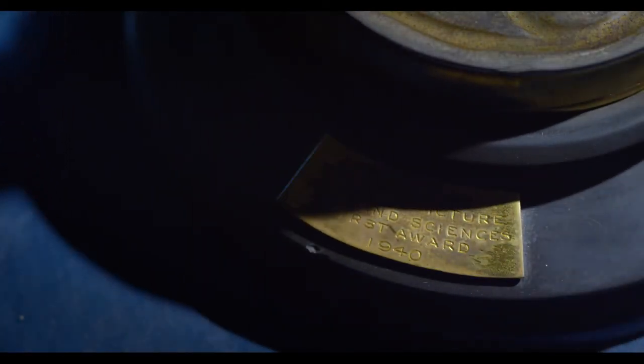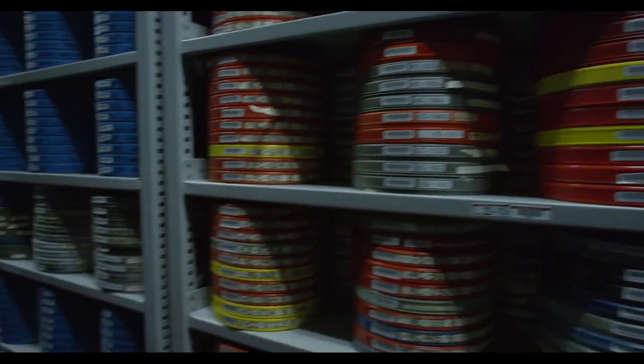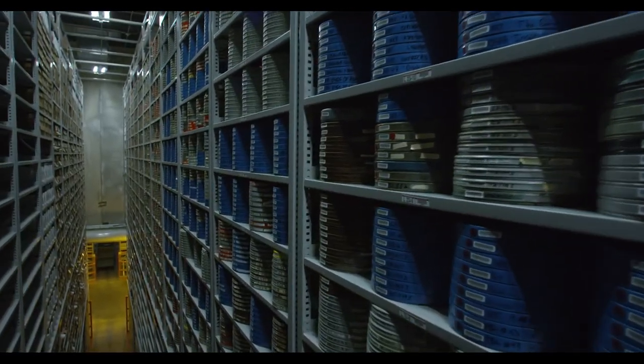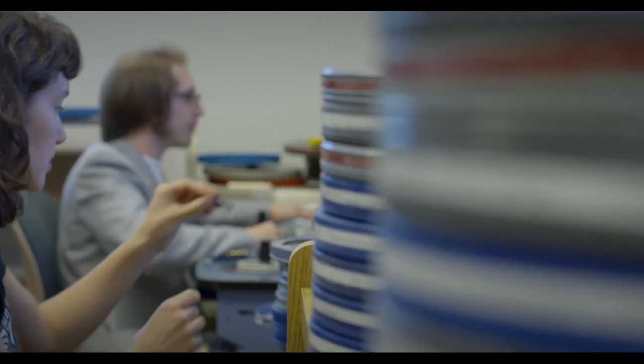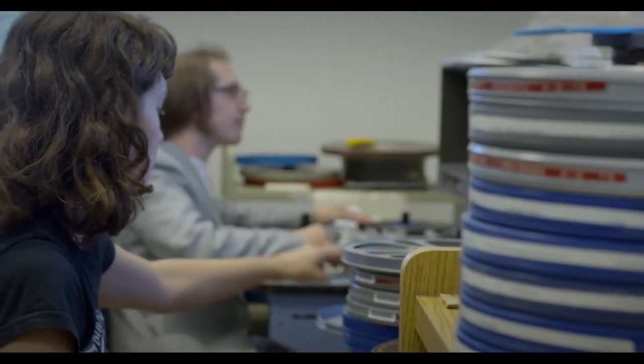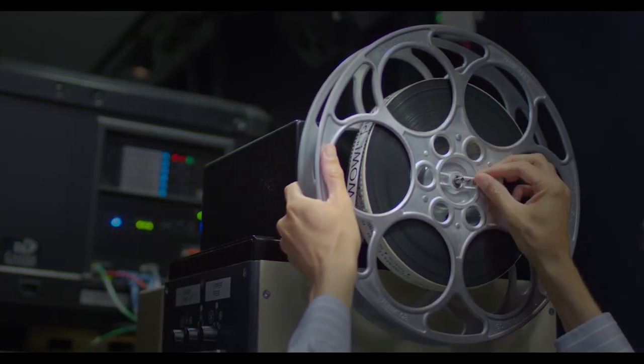John Ford won four Oscars over the course of his career — we have two of them. The ALF, the auxiliary library facility, is where our storage is. We're able to screen prints from this collection that are really pretty unique and rare, allowing us access to prints that sometimes are really not available elsewhere. That's another great thing the IU Cinema offers: a chance to see classic films that probably many of us have never seen on the big screen before.